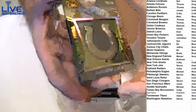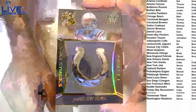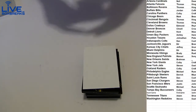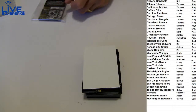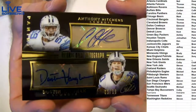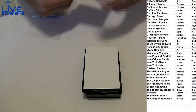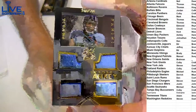First up, we got an Andrew Luck nice black short print, 24 of 25. We got a dual auto Cowboys — Bond and Hitchkins — to 99. We got a quad jersey Bishop Sankey, 299 for the Titans.